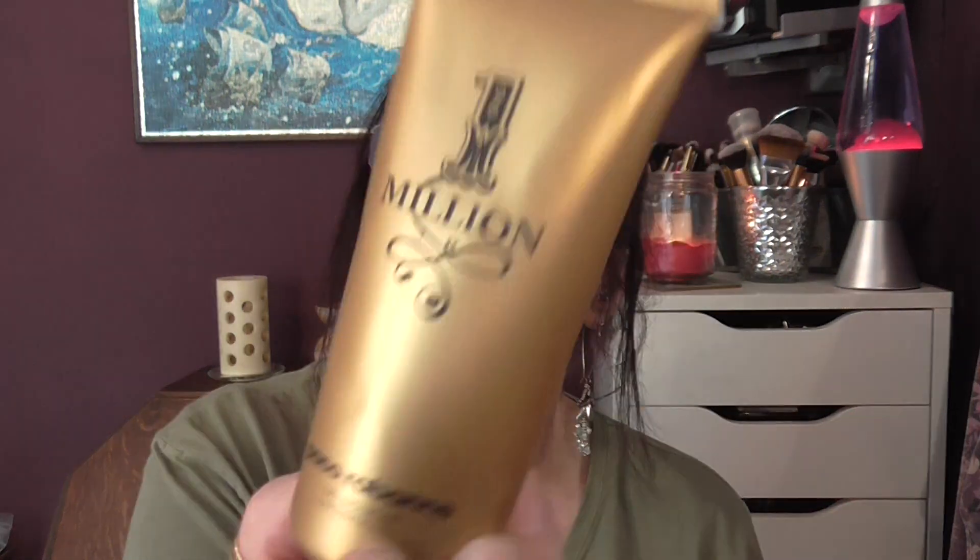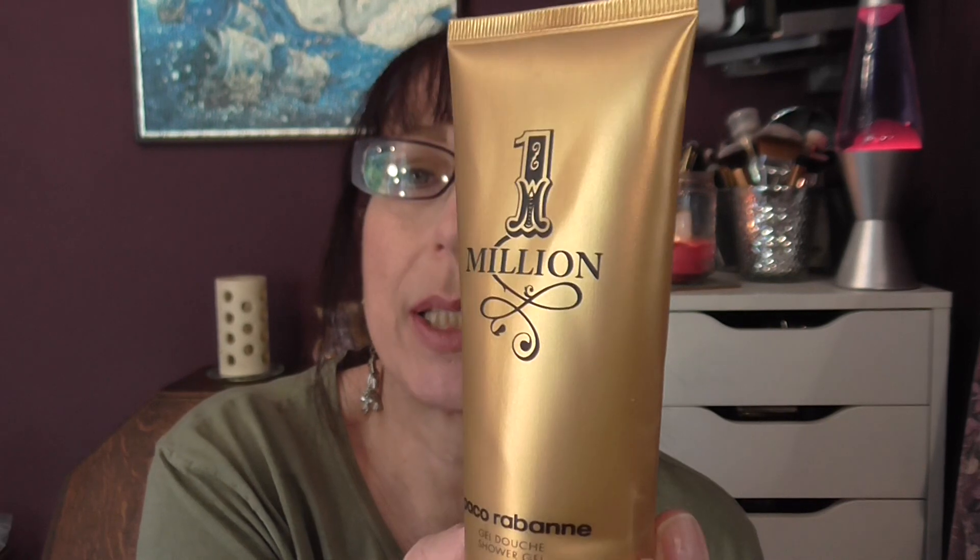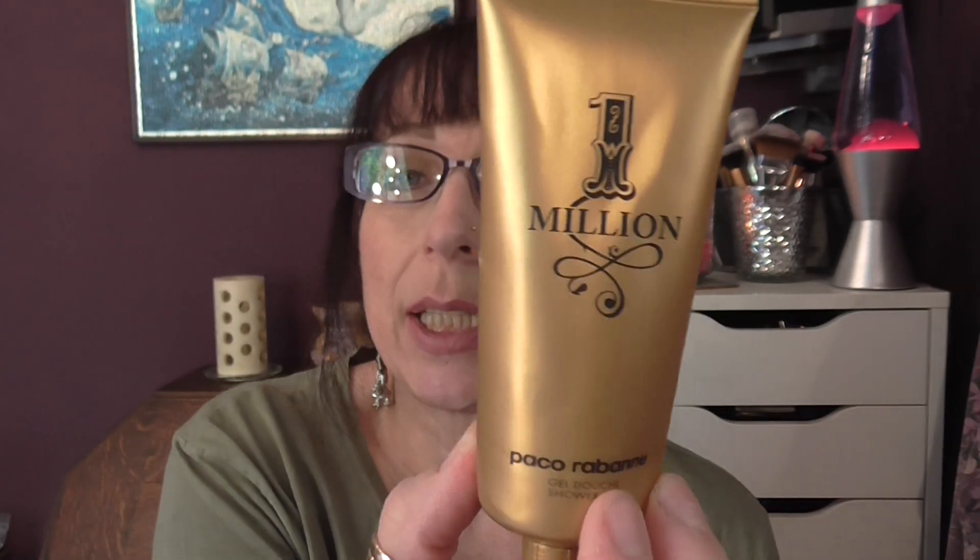And then we have Paco Rabanne Gel Shower Wash, One Million. This is the one the lads have had — it's the boys' scent rather than the ladies'. Smelt really nice. They liked it. I think it came with a Christmas gift set.